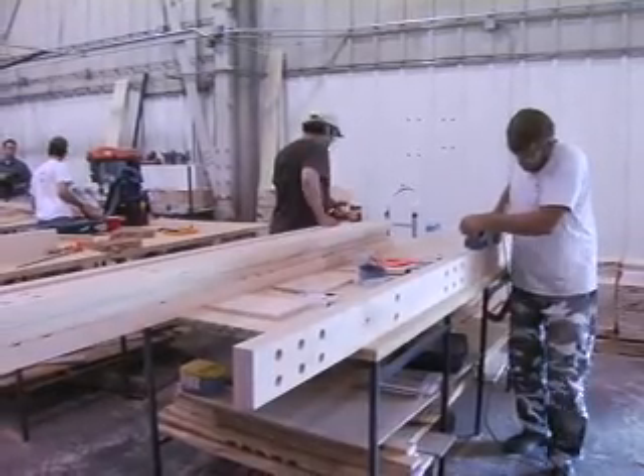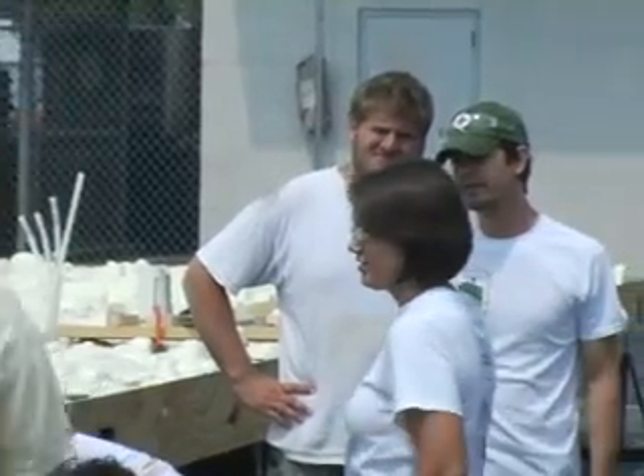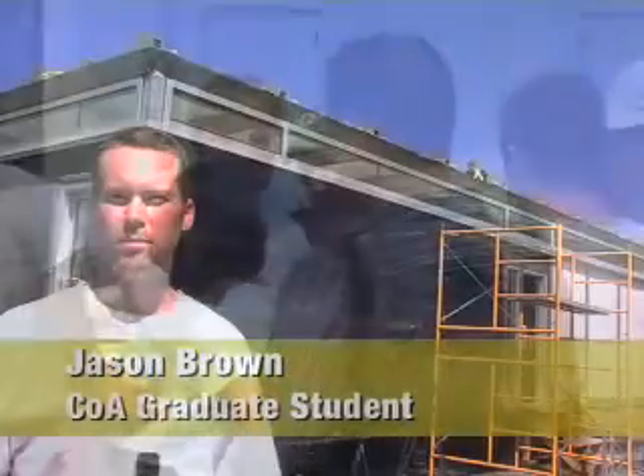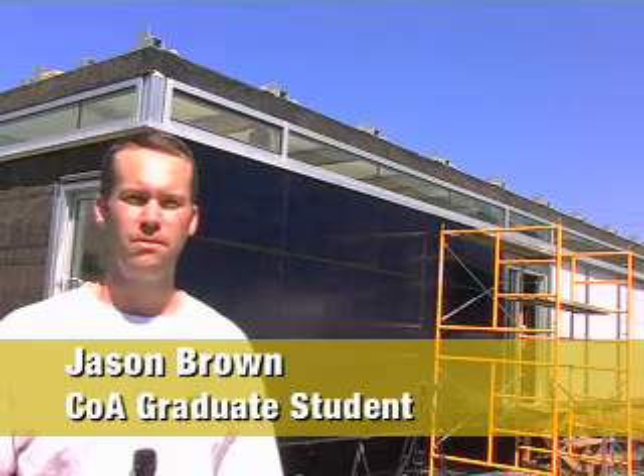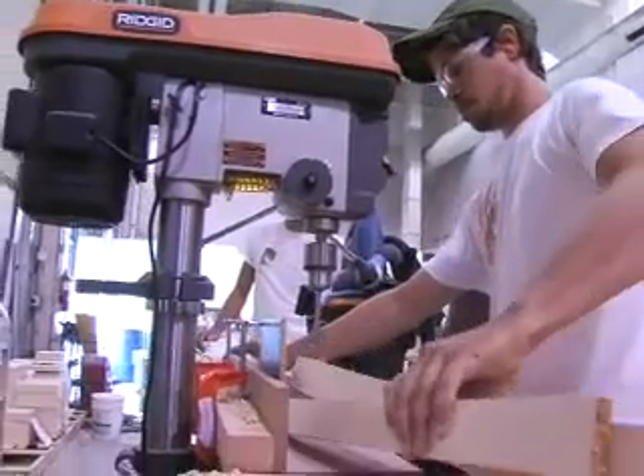The Solar Decathlon is an international competition run by the U.S. Department of Energy and the National Renewable Energy Laboratory. It consists of 20 university teams from around the world designing and building 800 square foot houses that are powered exclusively by the sun. The real purpose of this competition is to try and, through various forms of architecture and engineering, reduce the cost of that power so that it's more affordable and more appealing to consumers.